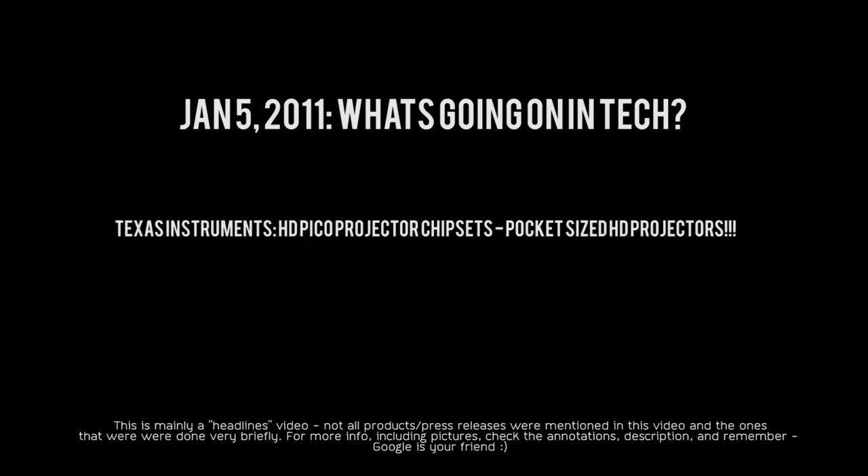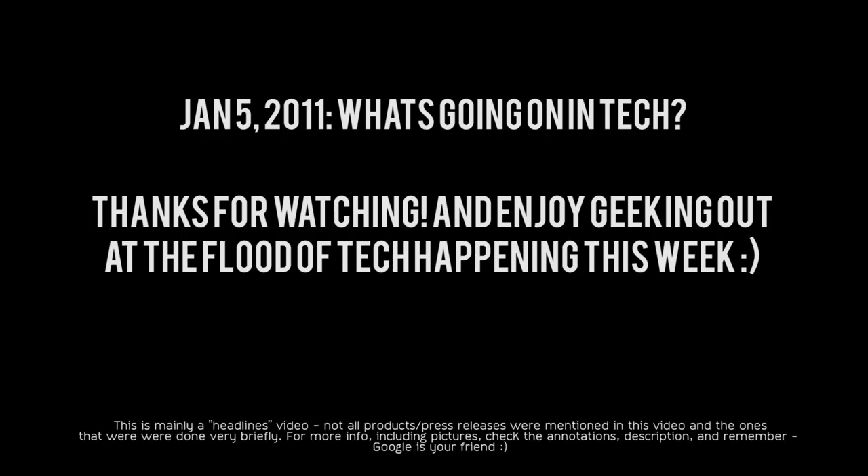This last announcement is really cool and comes from Texas Instruments. They have DLP Pico HD chipsets out, and a few Pico projectors at CES will feature these chips. Pico projectors are really small, and having a projector in your pocket is already cool — but imagine a pocket projector that shoots HD video with a projection size of up to 100 inches. A 100-inch HD picture projected from something that fits in your pocket — that is really cool, and I can't wait to see video of that.